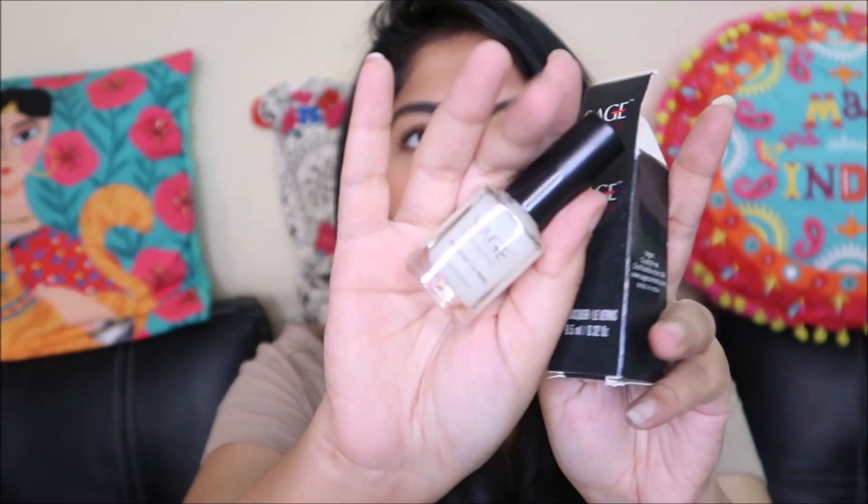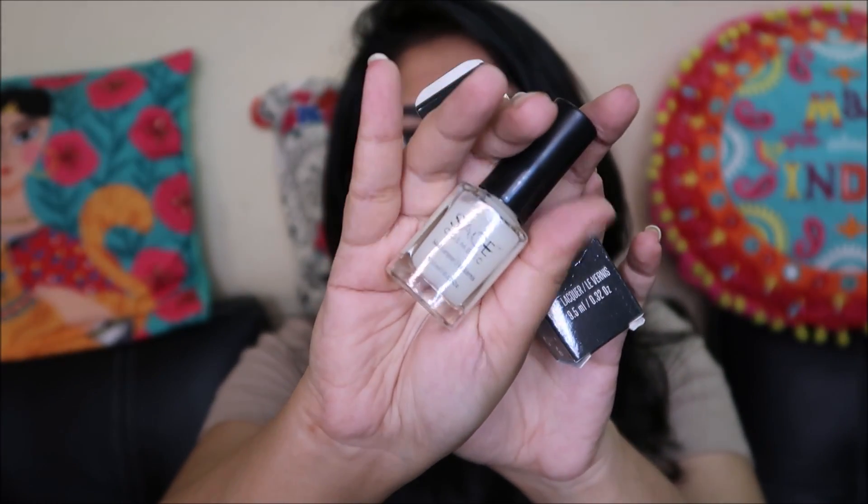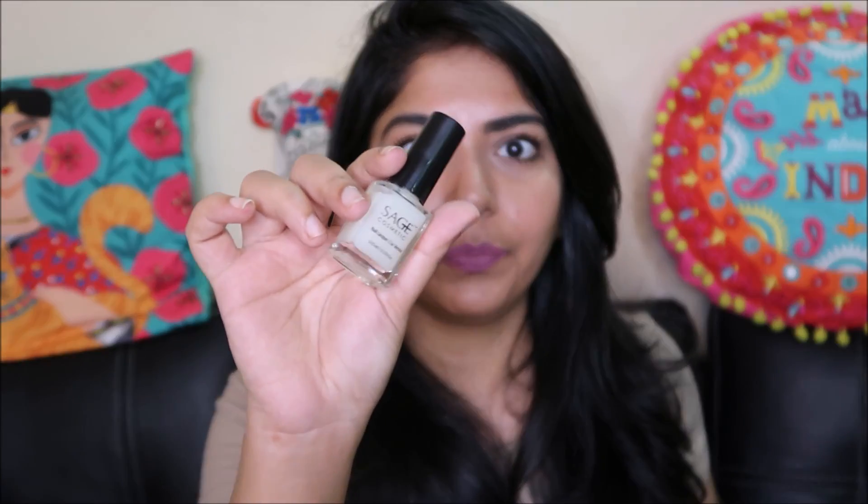The first product is bubble wrapped. It's a Sage nail lacquer — 15-free, meaning it's free from toluene, DBP, camphor, SLS, and all those harmful chemicals. This is how it looks. The shade is like an off-white, dull white kind of shade. You can use it for your french manicures — if you like french manicures, this is a nice color.